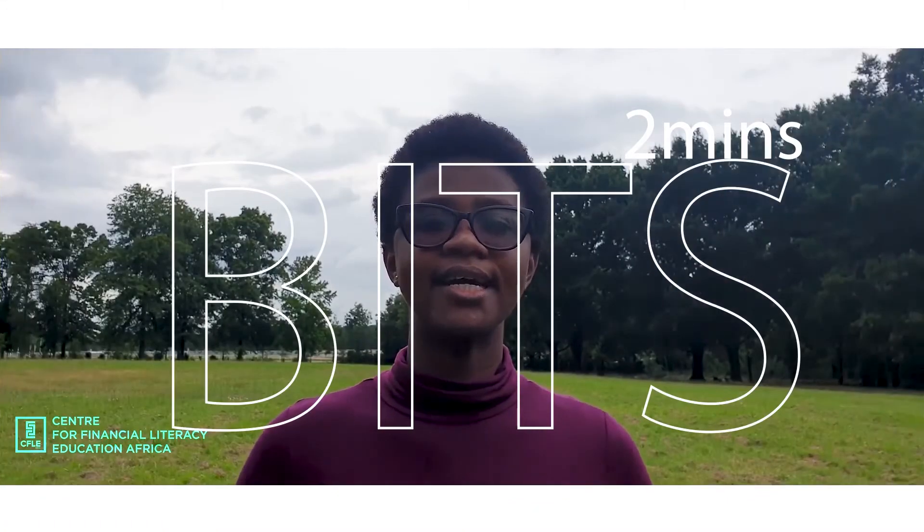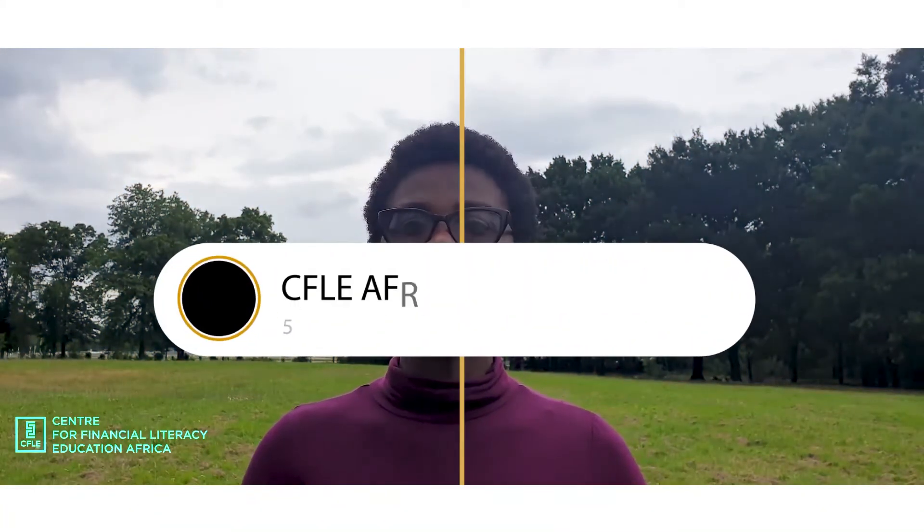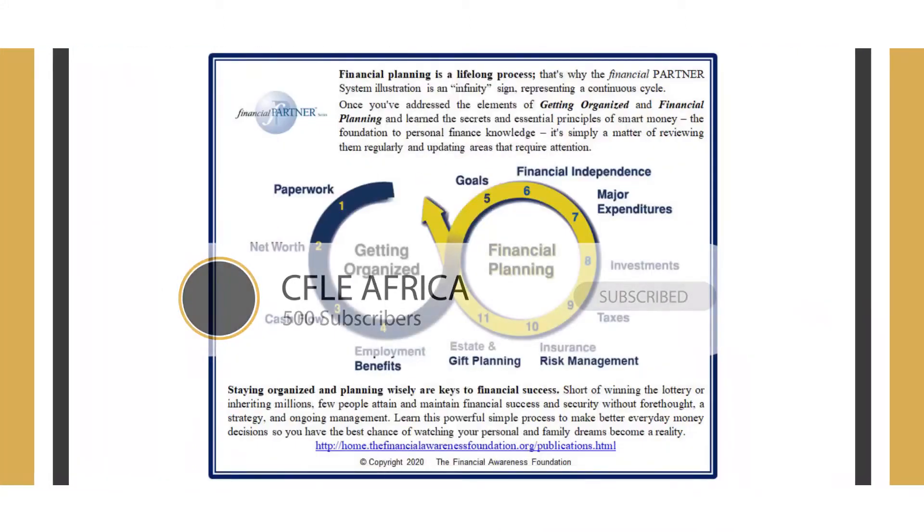Welcome to Financial Tidbits in Two Minutes. I am Barbara Bwadji, a civil engineer by day and a financial tidbitter by night. Our B-side financial presentation focuses on how to get and stay financially organized and plan for our future.